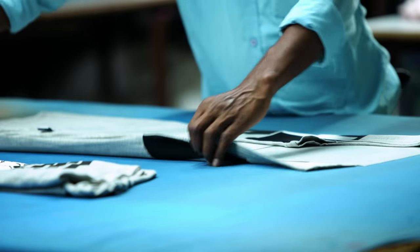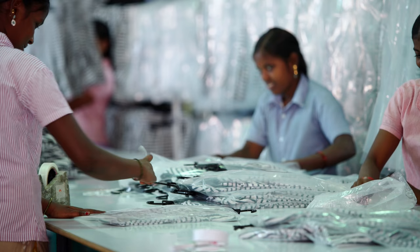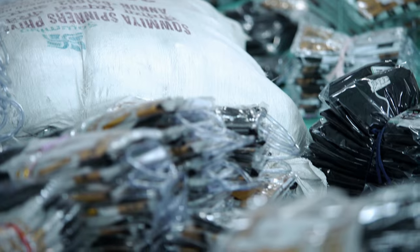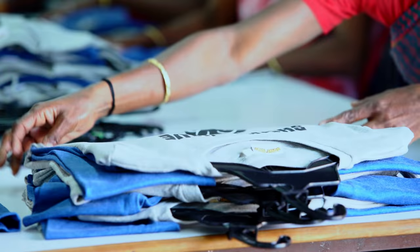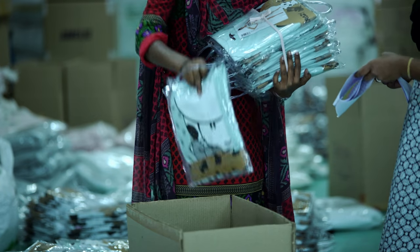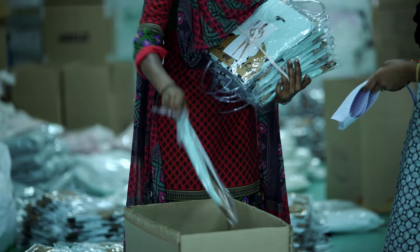Ironing and Packing: The garments are ironed neatly at the packing department. Packing techniques such as stand-up packing, pouch packing and hanger packing are followed, and the garments are then packed and sent to the warehouse for dispatch.